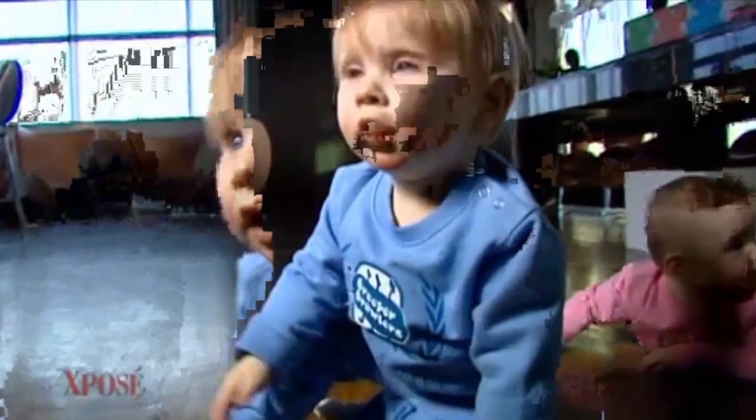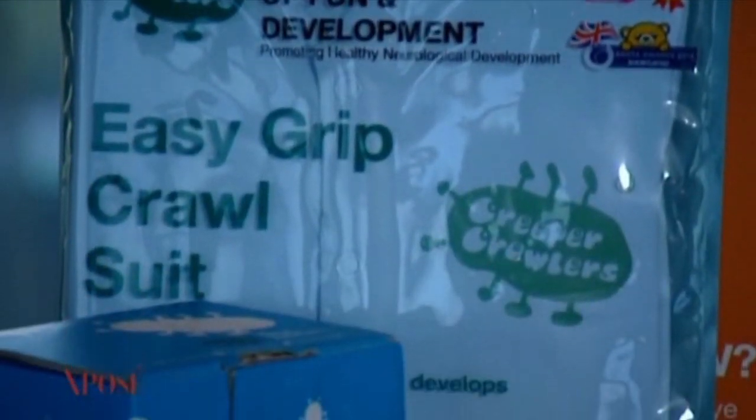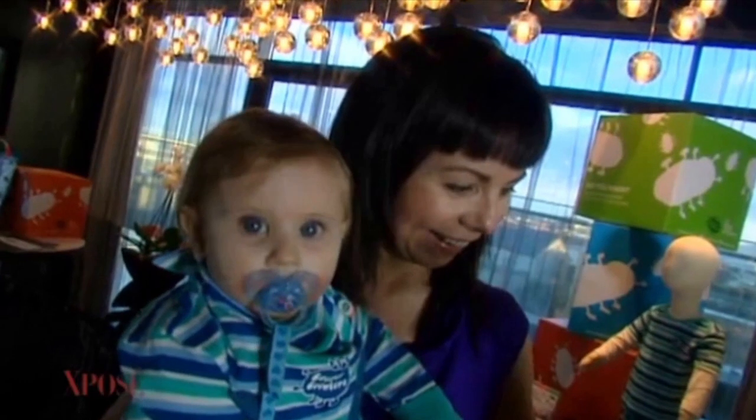Great to see Irish businesses grow — keep up the good work, and I'll be looking out for Creeper Crawlers. Fair play. Creeper Crawlers are now available in more than 12 countries around the world, but are available in Ireland in all Mothercare stores. For more information, log on to creepercrawlers.com.